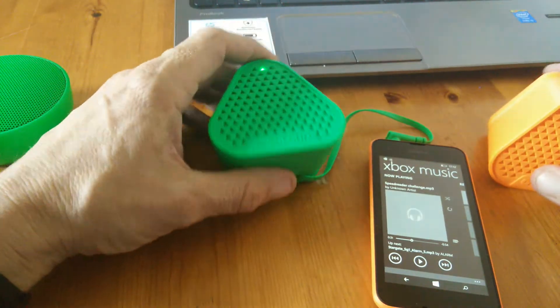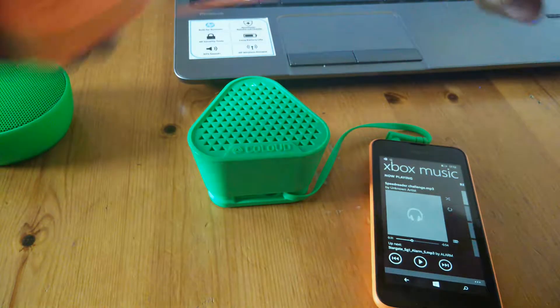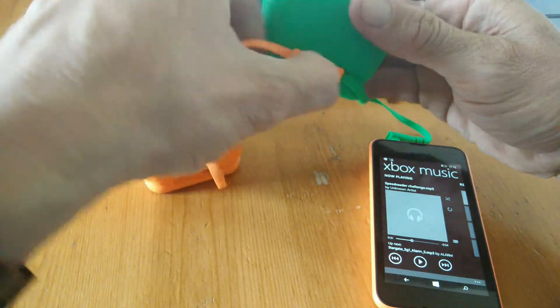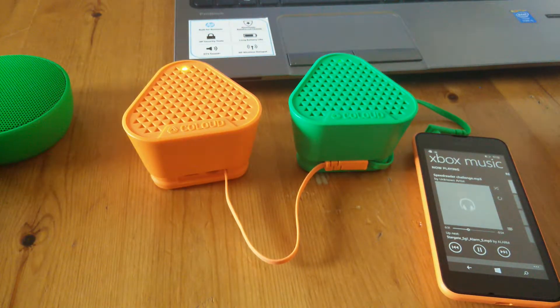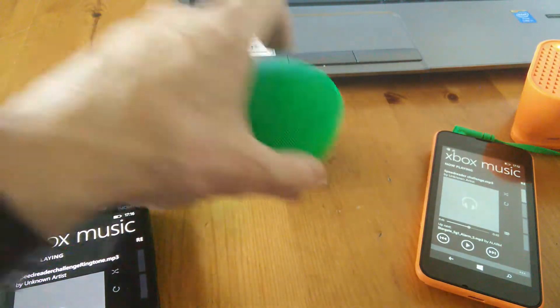Now I'm going to pause that there. With the Colloud Bang, if you have one or more you can link them together. So what we're going to do is plug in the second one like so, and then we're going to continue on. So we compare that with the MD12 on its own now.